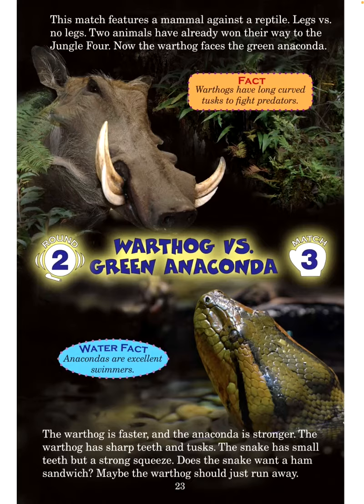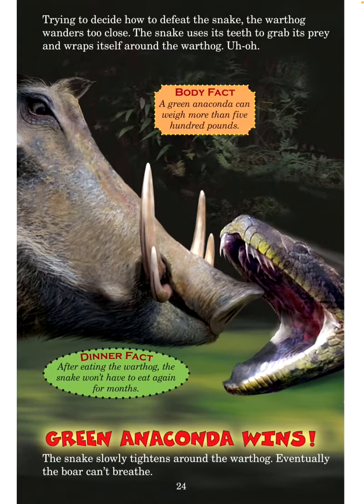Water fact: Anacondas are excellent swimmers. The warthog is faster and the anaconda is stronger. The warthog has sharp teeth and tusks; the snake has small teeth but a strong squeeze. Maybe the warthog should just run away? Trying to decide how to defeat the snake, the warthog wanders too close. The snake uses its teeth to grab its prey and wraps itself around the warthog. Uh-oh. Body fact: A green anaconda can weigh more than 500 pounds. Dinner fact: After eating the warthog, the snake won't have to eat again for months. Green anaconda wins! The snake slowly tightens around the warthog — eventually, the boar can't breathe.